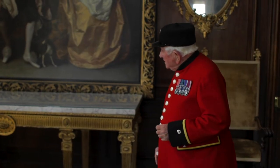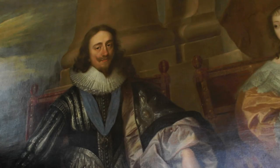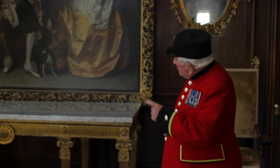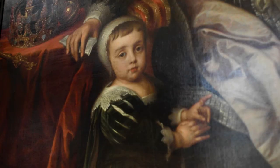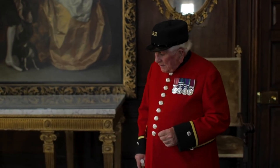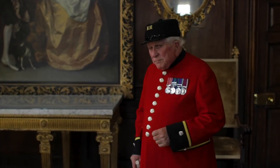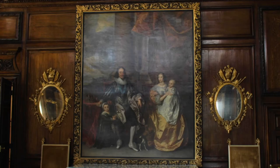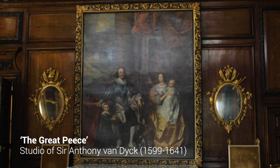This is a painting of Charles I and his wife Henrietta Maria of France, and his two eldest children — Charles, later to be Charles II, by his right hand, and Mary, his sister, being held by Maria. It is attributable to Anthony van Dyck, and it is known as the Great Peace. The only other copy is in Windsor Castle, in this part of the Queen's collection.